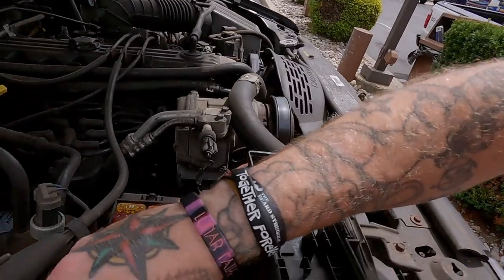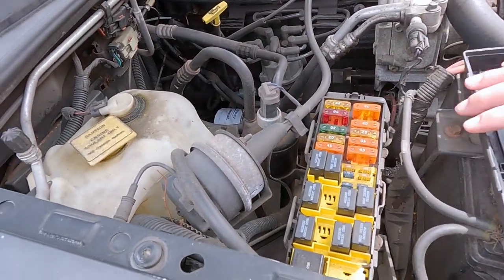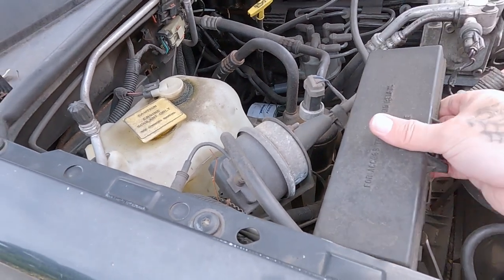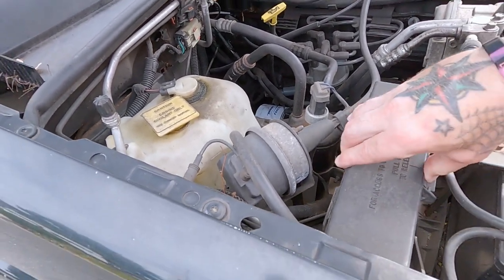Well, they don't have it here at this NAPA, so I'm going to go up to another NAPA. The guy brought up a very good point — if the fuel pump is pumping, which it is, chances are it's not the relay and it just is bad gas.